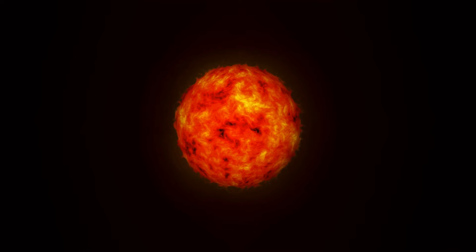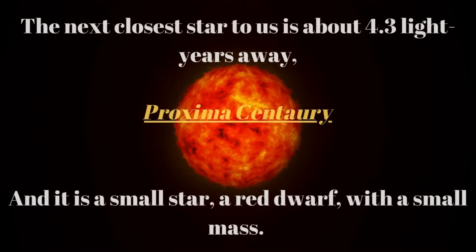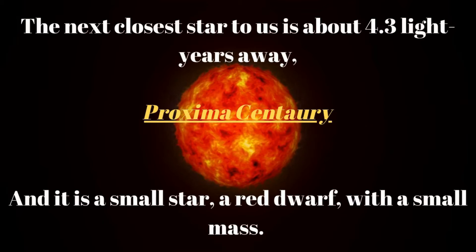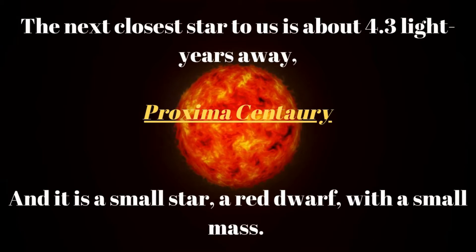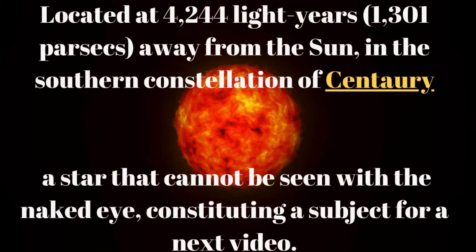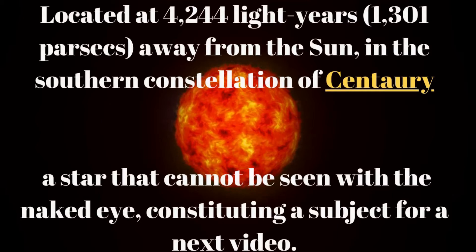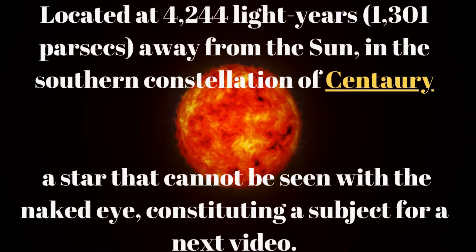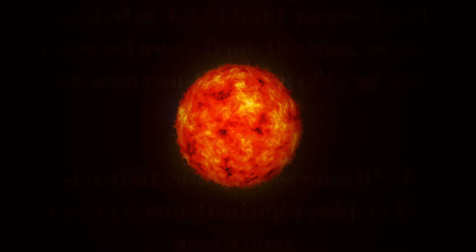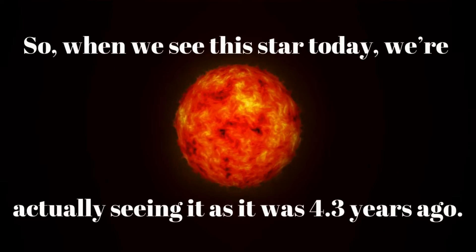The next closest star to us is about 4.3 light years away — Proxima Centauri. It is a small star, a red dwarf, with a small mass, located at 4.24 light years (1.3 parsecs) away from the sun in the southern constellation of Centaurus. It is a star that cannot be seen with the naked eye.